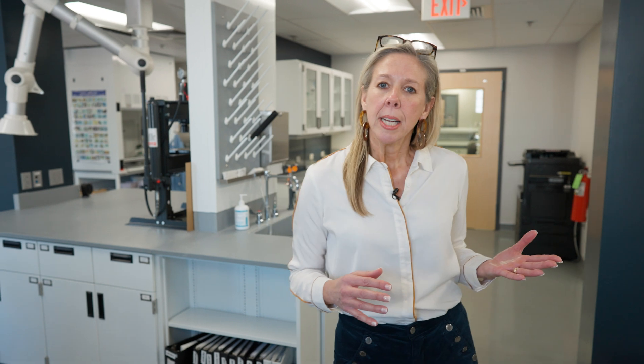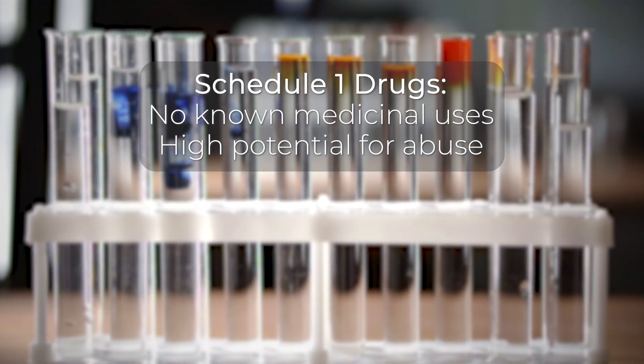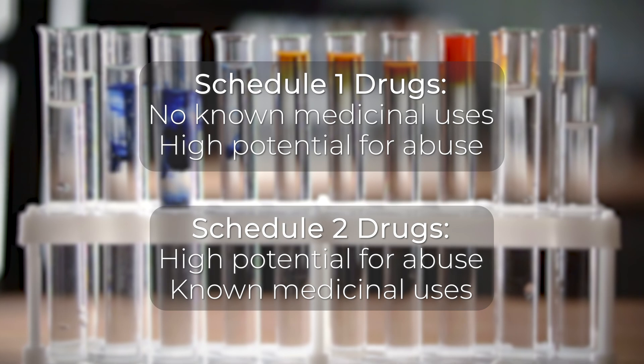For example, Schedule 1 drugs such as heroin have no known medicinal uses and have a very high potential for abuse. Schedule 2 drugs such as fentanyl also have a high potential for abuse but have no medicinal uses.